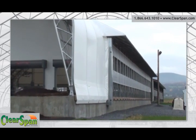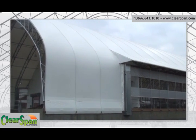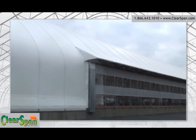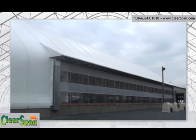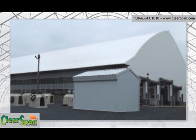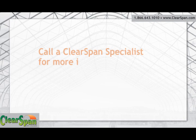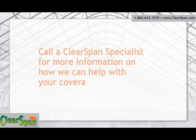Superior ventilation options such as roll-up sides and ridge vents are also available for improved air quality. ClearSpan truss structures are available in round and gable styles, with building sizes ranging from 20 feet wide all the way to 300 feet wide and in any length desired. We can even engineer customized building sizes. Call a ClearSpan specialist for more information on how we can help you with your coverage needs.